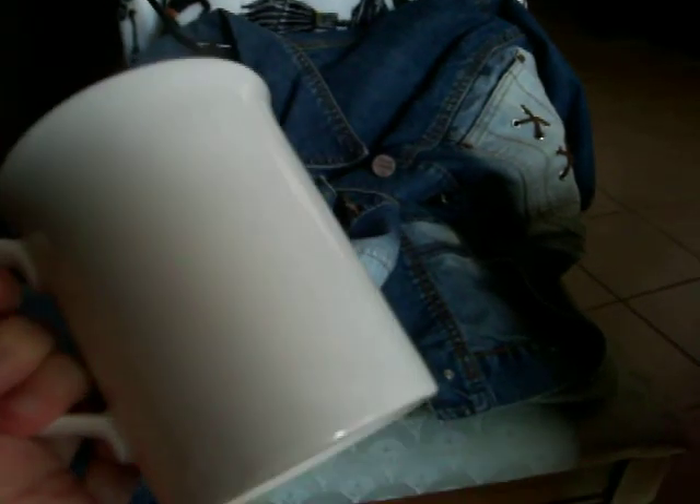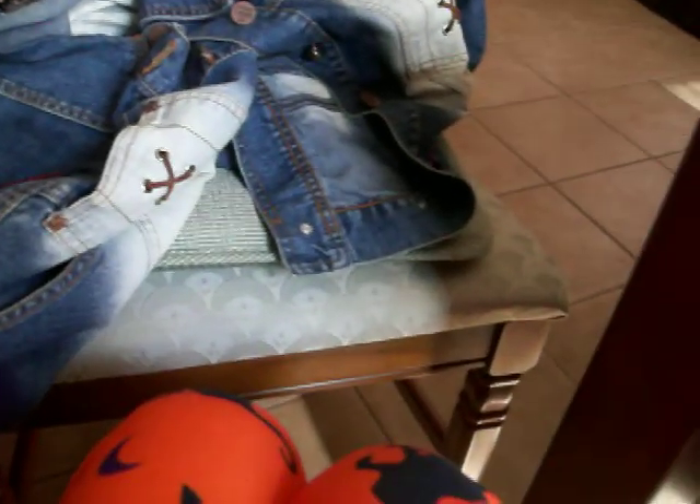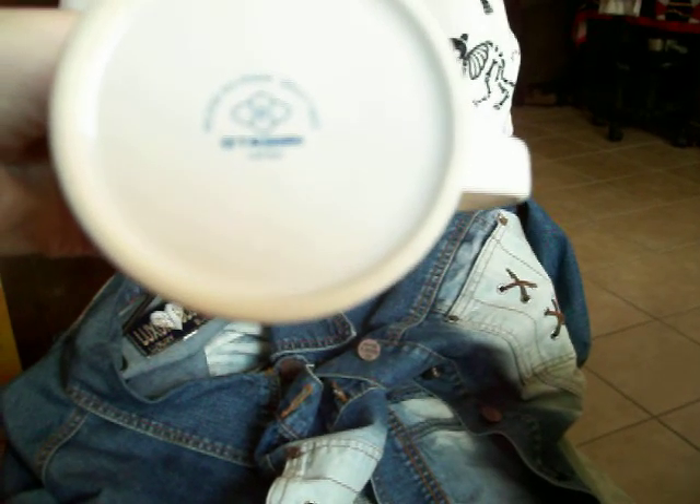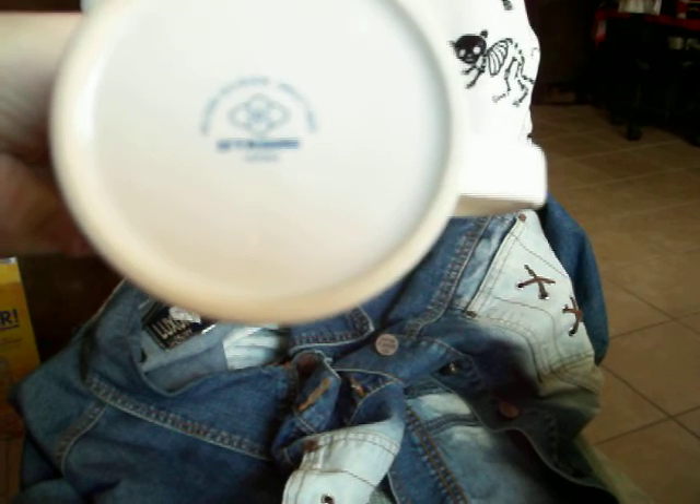I also got another cat mug from garage sales. Unfortunately this one doesn't have a picture on the back, but on the front it has a picture of a white cat and pink tulips. It's pretty — this one says 'Gibson Greetings' on it. And that's all the mugs I got from the garage sales.